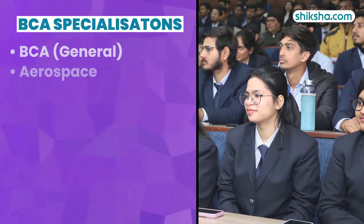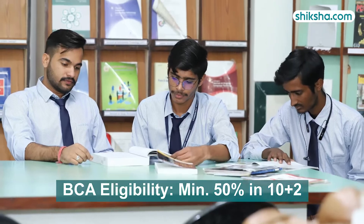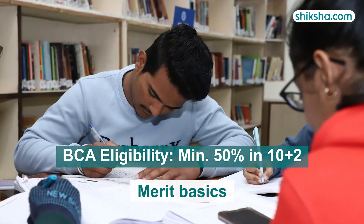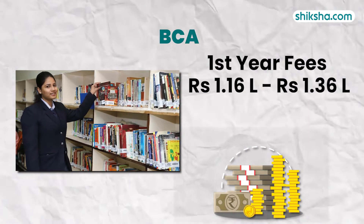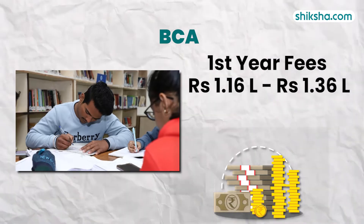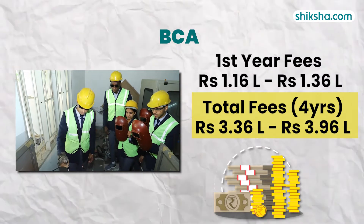In BCA here, six specializations are available. Admission requires a minimum of 50% in 10+2 exams with merit-based selection. BCA fee ranges from 1.16 lakh to 1.36 lakh for the first year, and the total fees for the three-year program range from 3.36 lakh to 3.96 lakh.